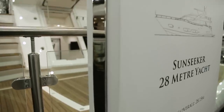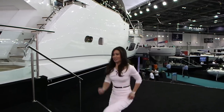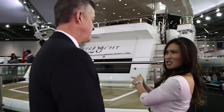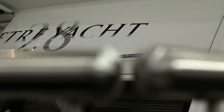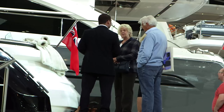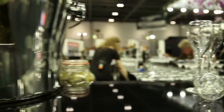That 100-ton super yacht is the Sunseeker 28 — the largest boat at the show, built by the world's largest super yacht builder. It's a 28-meter yacht — 90 feet for those who want to convert metrics. While the show and many boats are open to the public, the Sunseeker 28 is off limits except for private buyers, who can schedule a private tour. The company will even tee up a Rolls-Royce to bring those buyers to the show.